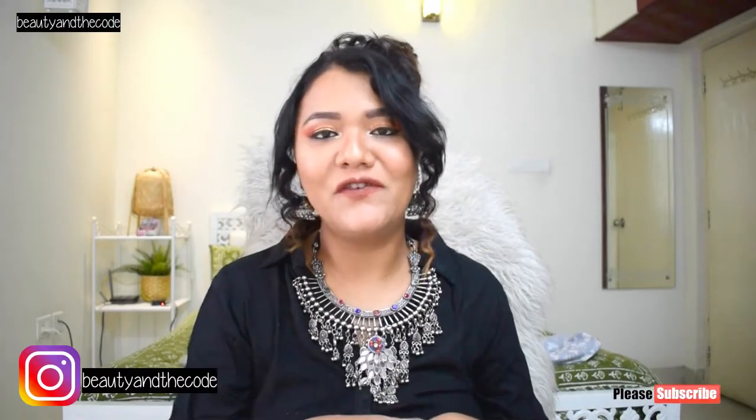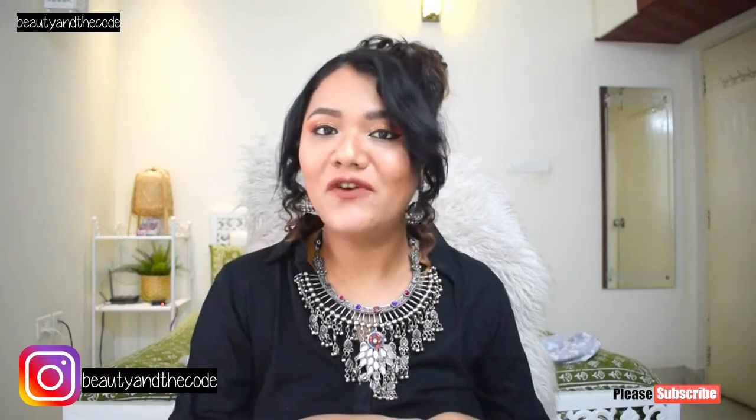Before we begin, make sure that you've subscribed to my channel, you've hit the bell notification, and you follow me on Instagram.